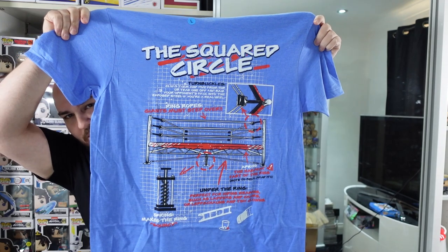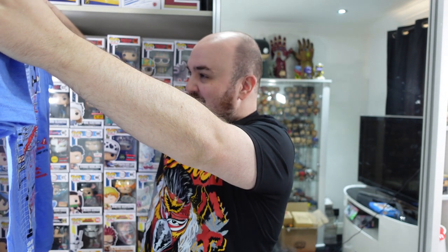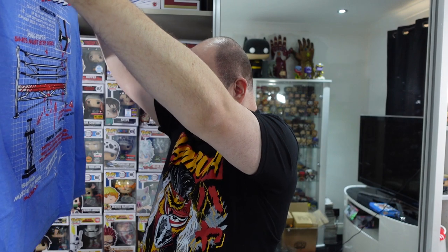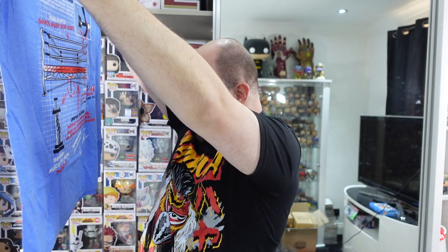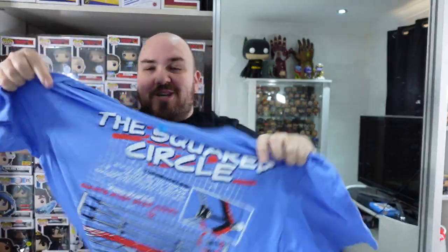Definitely no DVD. We've got that vinyl figure in here though. We'll do the t-shirt first. These t-shirts are always pretty cool and always exclusive to WrestleCrate UK. I don't think I saw a teaser for this one — I've seen it's blue with lots of designs. There we go — 'The Squared Circle.' It gives you a breakdown of everything in the ring: turnbuckles, ring ropes, 'giants must step over,' apron — 'the hardest part of the ring, note to self avoid it,' and under the ring — 'perfect for hiding weapons such as ladders and chairs, or leprechauns and tiny clowns.' That's quite a unique t-shirt.